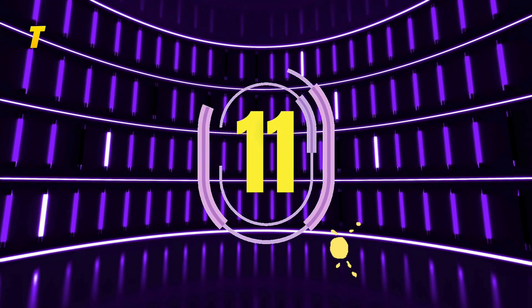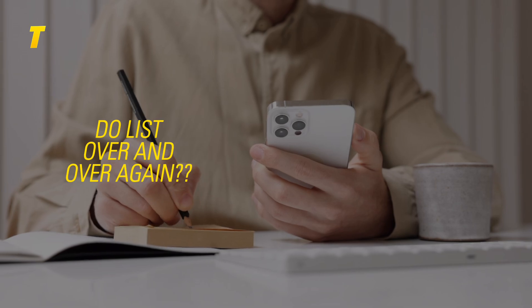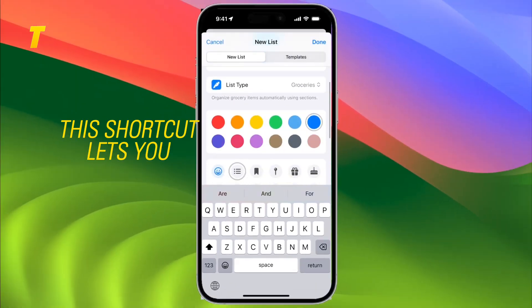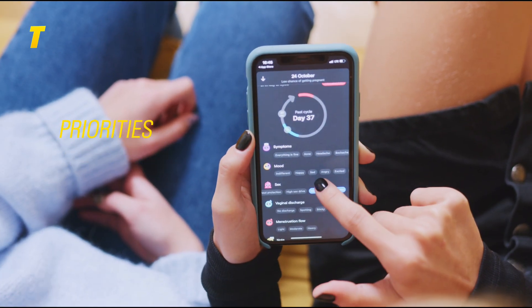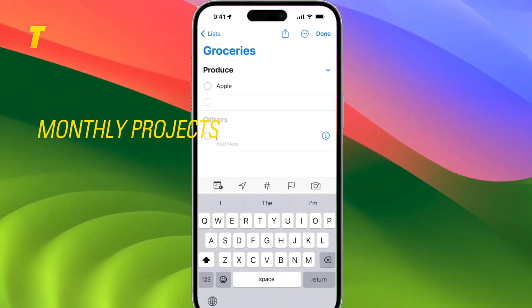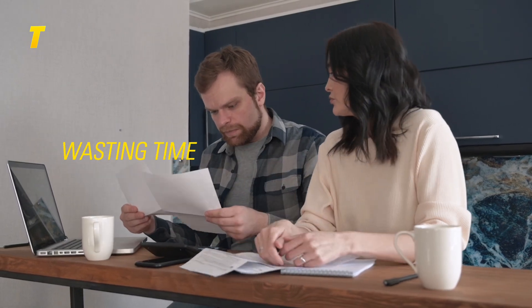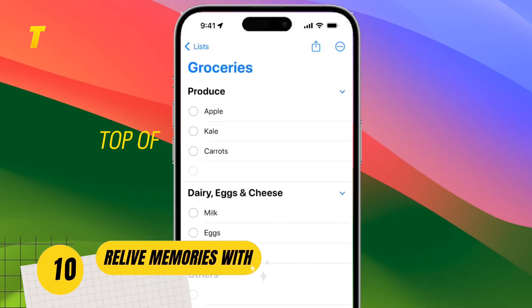At number 11: duplicate reminders lists. Tired of retyping the same to-do list over and over again? Now you don't have to. This shortcut lets you duplicate any reminders list, complete with tasks, notes, priorities and due dates. Whether you're planning weekly groceries, monthly projects or daily routines, this trick keeps you consistent without wasting time. It's a productivity booster for anyone who loves staying on top of things.